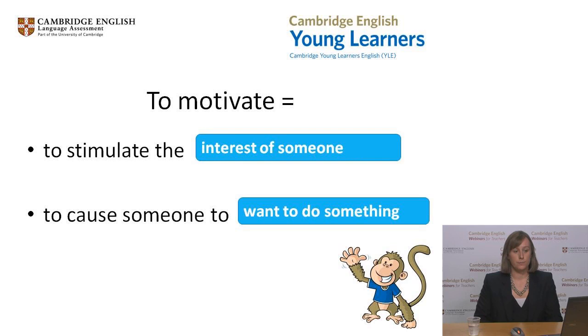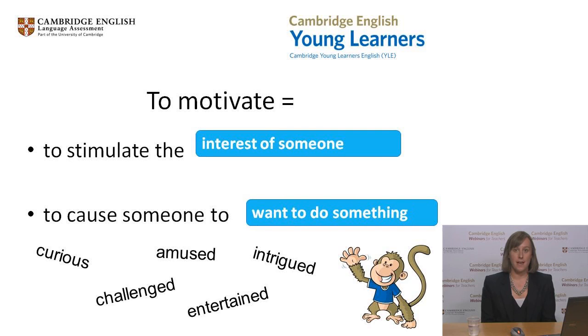The idea here is that motivation makes people want to do something. If we want to motivate our learners, we need to grab their attention. If learners are not paying attention, then the lesson is a waste of time. However, if they're curious, challenged, amused, entertained and intrigued, then they will be paying attention. This means there's more chance that learning will take place.